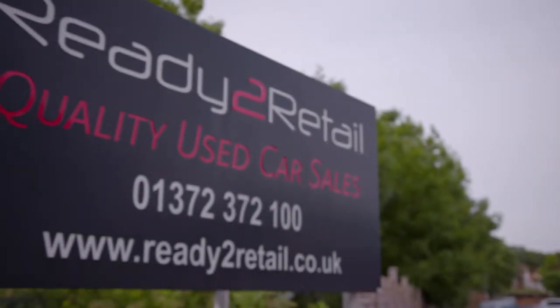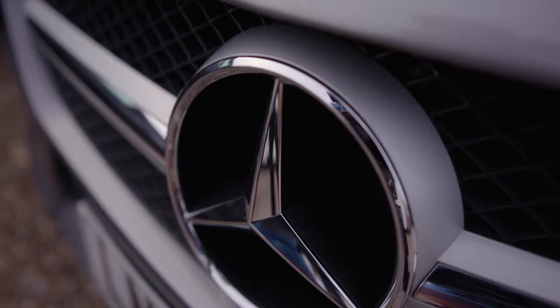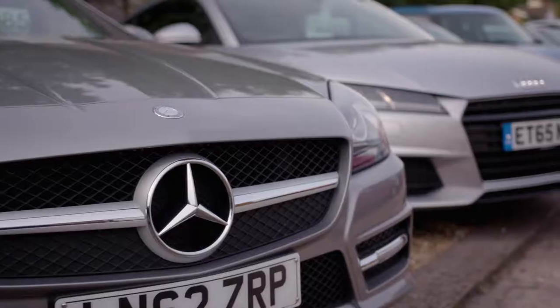My name is Mark Binion and the business is called Ready to Retail Limited. The business started from an office in Ashtead in 2006. I started the company there and we had one space outside the office for a car to be displayed. We've then progressed now to these premises in Leatherhead which we can actually hold up to 50 cars on display here now.